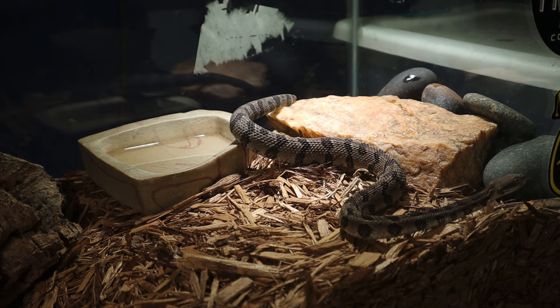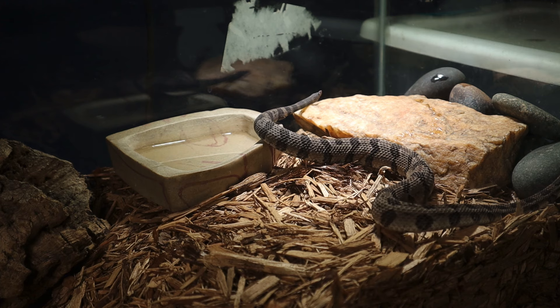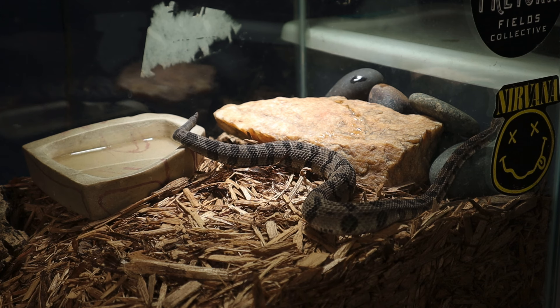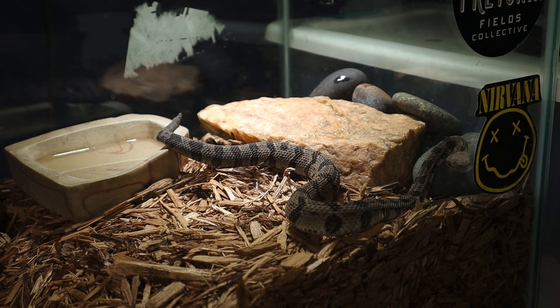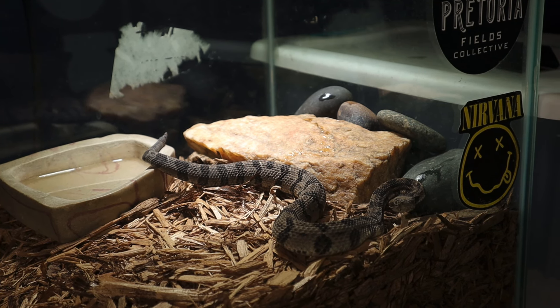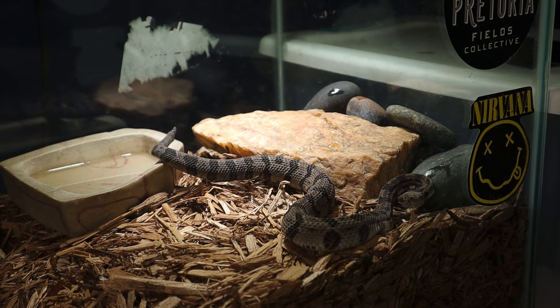Timber rattlesnakes primarily feed on small mammals like mice, rats, chipmunks, and squirrels. They are ambush predators — they lie and wait for their prey to pass by before striking. Timber rattlesnakes do face threats due to habitat loss and persecution by humans, and as a result they're listed as a species of concern or protected in many states throughout their range.